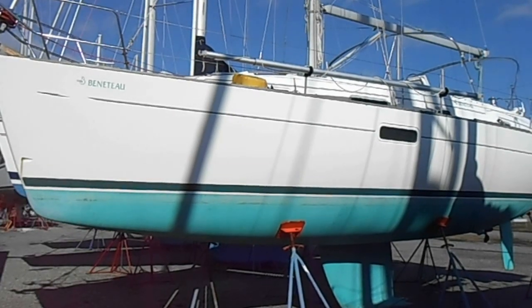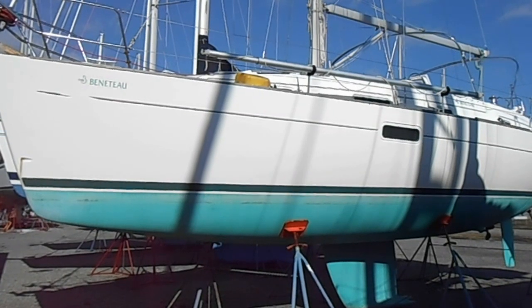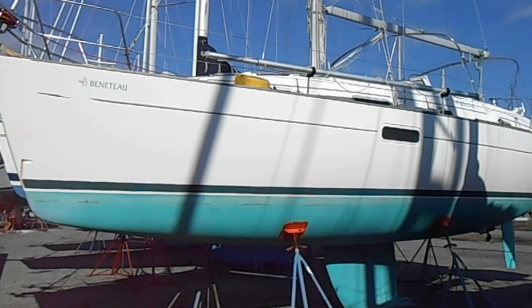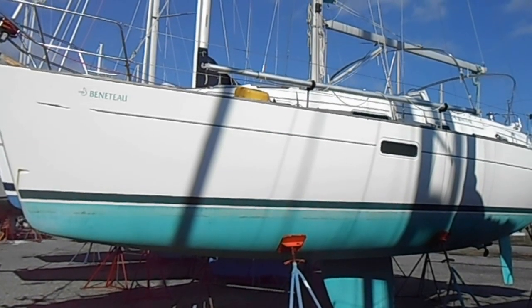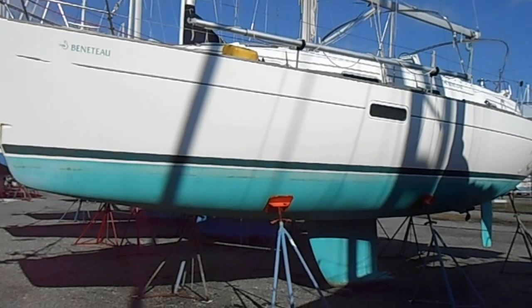Our Pelican is a 1998 Beneteau Oceanus 36 center cockpit that are not commonly found on the market. It has a 27 horsepower Yanmar diesel, a new furling mainsail in 2008, a 110 furling Genoa, a riding sail, and a storm sail. She has a no-wing keel.